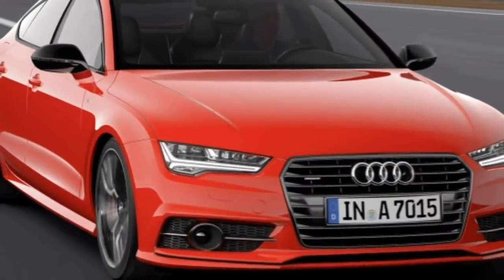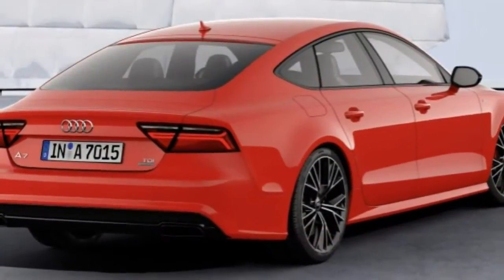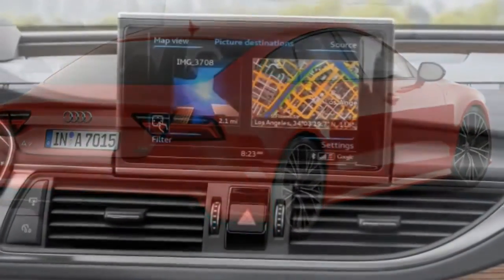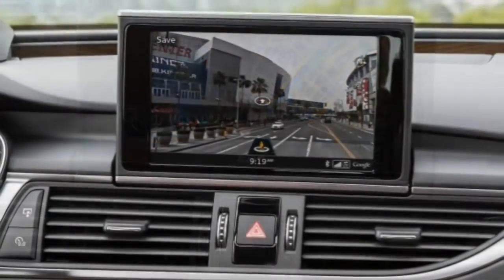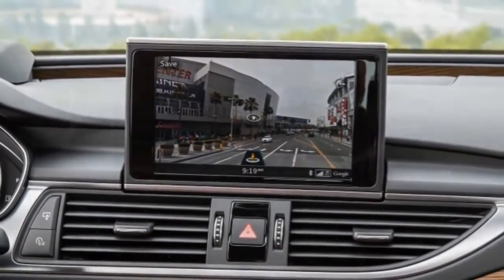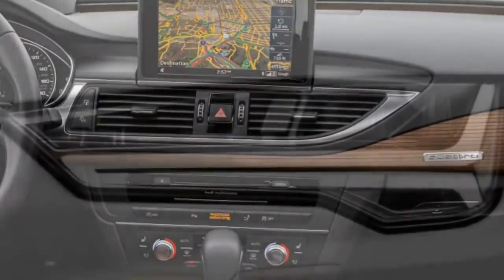The 2017 Audi A7 carries over from last year with only minor changes, and that's plenty okay with us. Possibly to ease the sting of its beloved discontinued diesel engine model, Audi introduced a new Competition trim level that pumps out a little more horsepower and style.